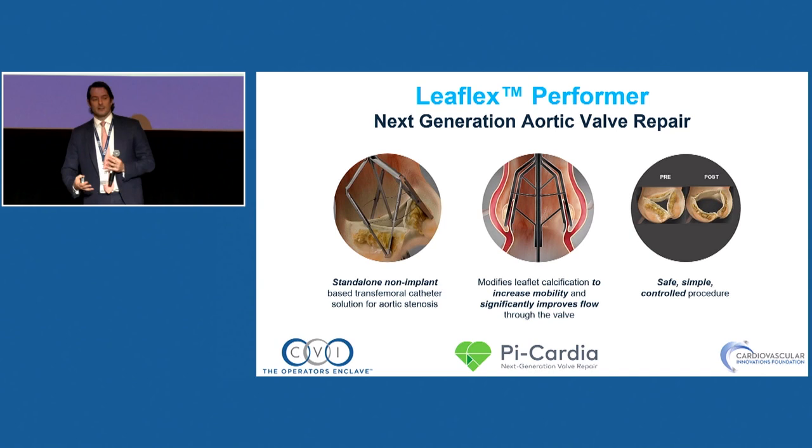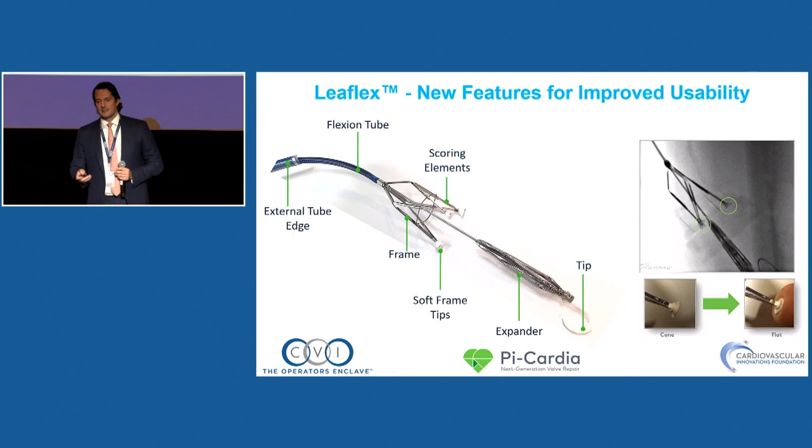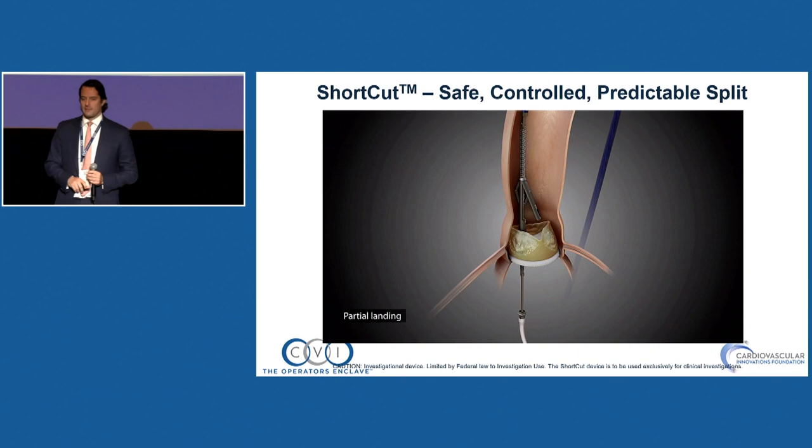Another route is not to burn but to mechanically modify the leaflet. This is Pycardia from Israel — they have the Leaflex, which is like a valvulotome with poses and blades that crack and modify leaflet pliability. There's extensive animal and patient data showing it has much more effect than balloon valvuloplasty. The new device is 16 French — you land with a bumper on the sinus and valve and crack it. It could be good as standalone therapy or to prep a heavily calcified valve.